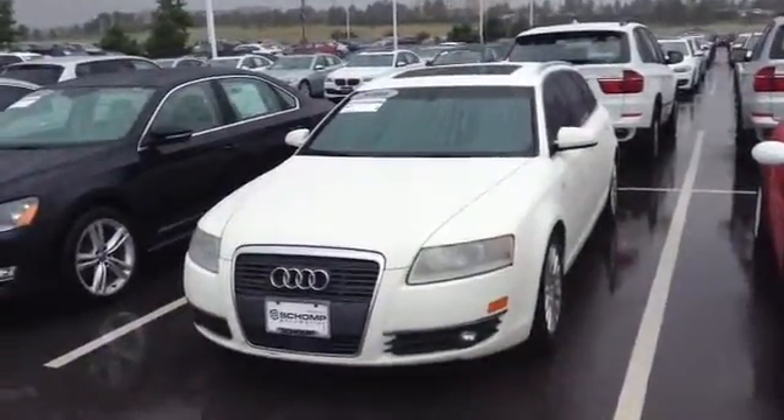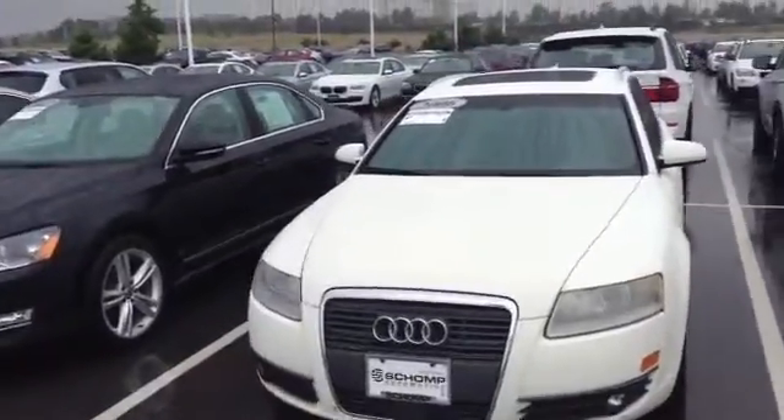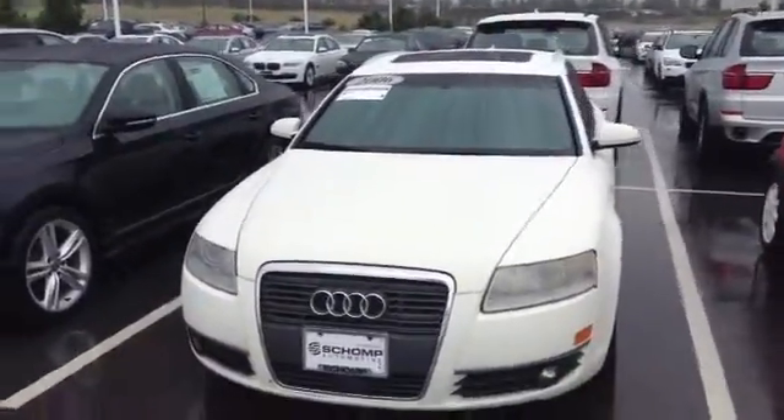Hi, it's Pat Harmon at Chant BMW. Here's a look at that 2006 Audi A6 3.2 Quattro that you inquired about.